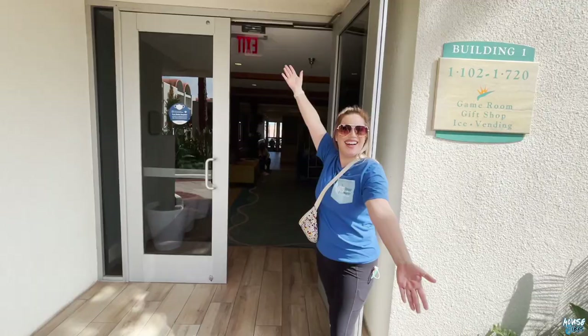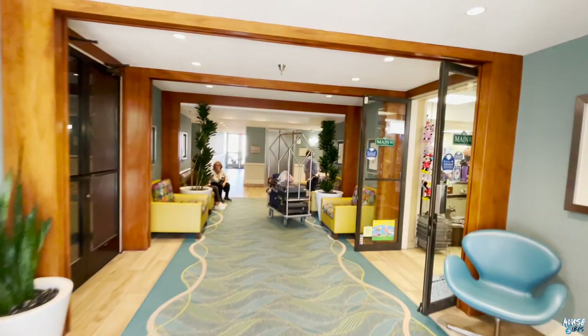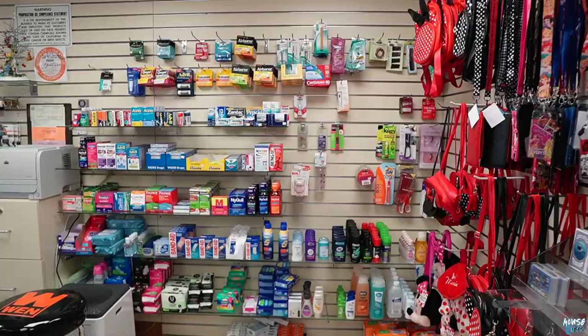Make sure to follow us on Instagram at Mouse Vibes. While there's not a restaurant on property, there is a convenience store inside building number one called the Main Street Market. It's going to be open from 10am to 11pm and will carry all your Disney merch, medicine, adult beverages, and even snacks.